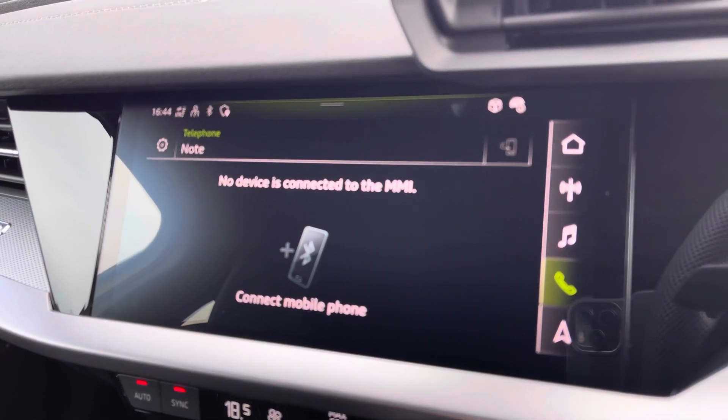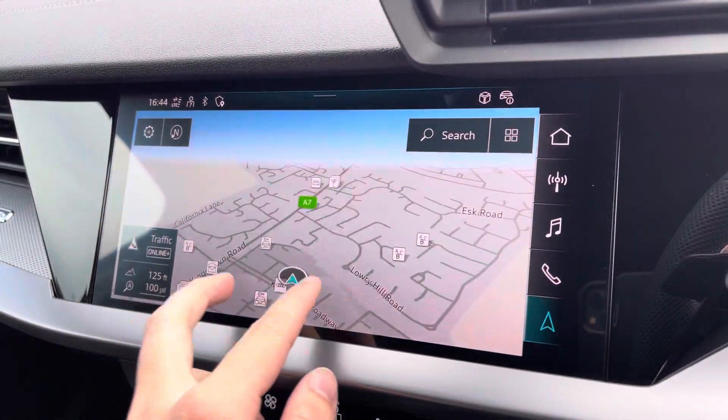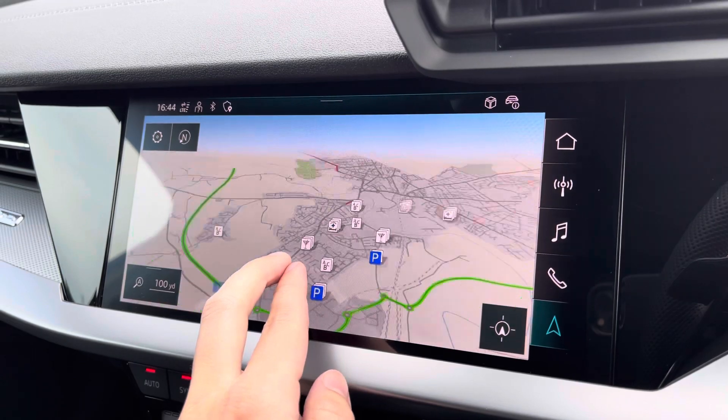You've got Bluetooth connectivity and camera setup in seconds. Your navigation is perfect for venturing out and about — nice and easy to use and very responsive, as you can see.